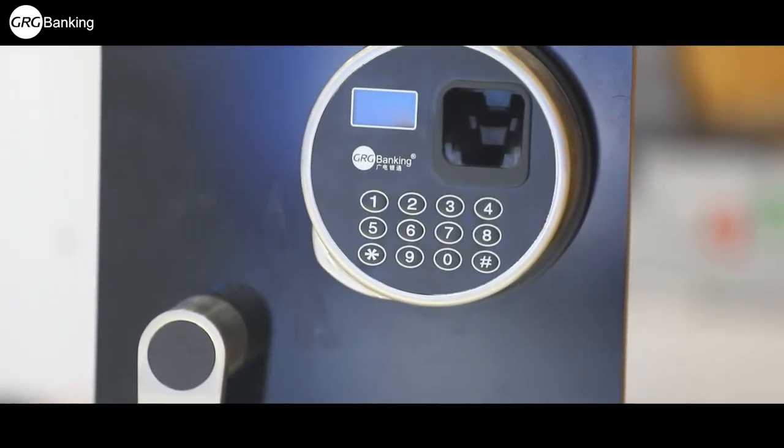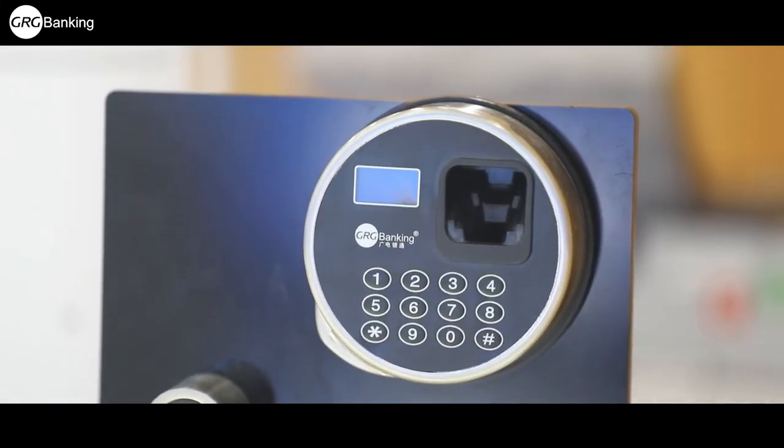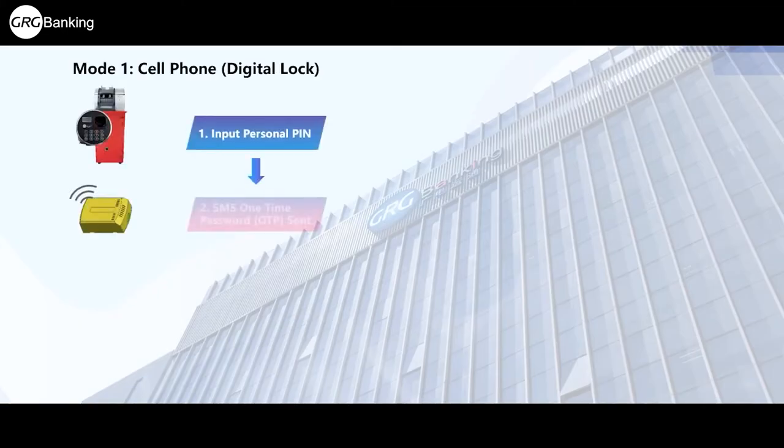With our smart locks that support text messages, passwords, and biometric opening, no longer risk a security breach with a shared password. Ensure your valuables are securely stored and accessed only when authorized.